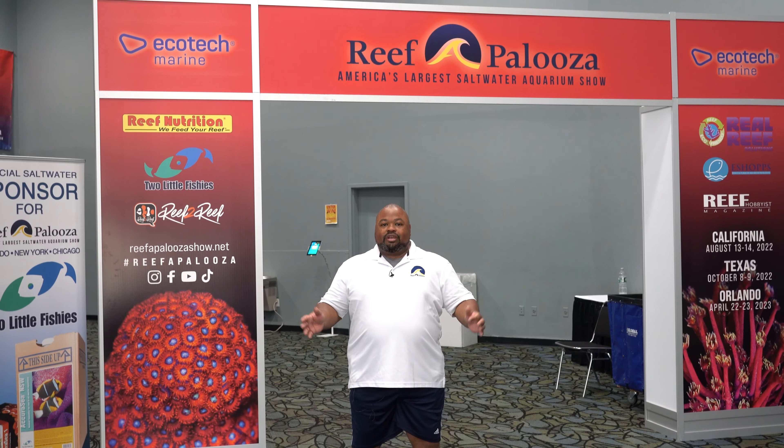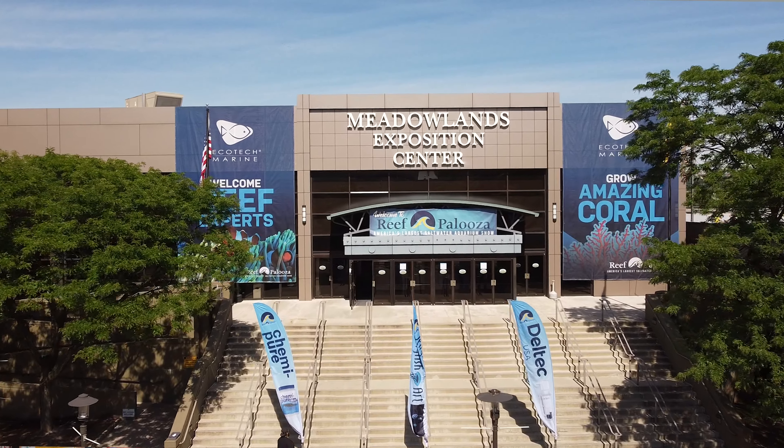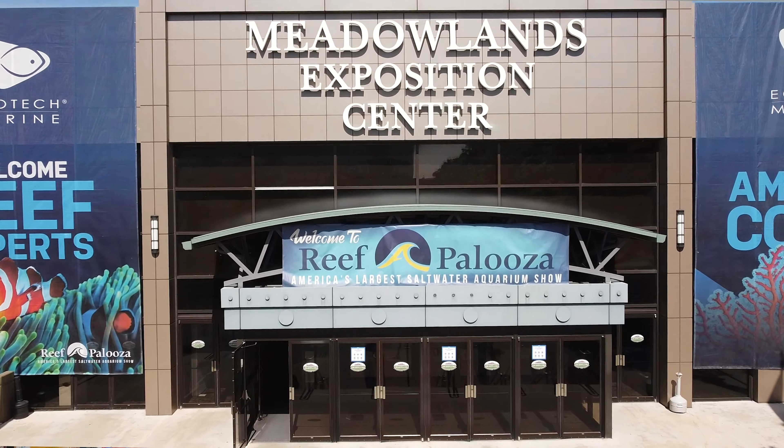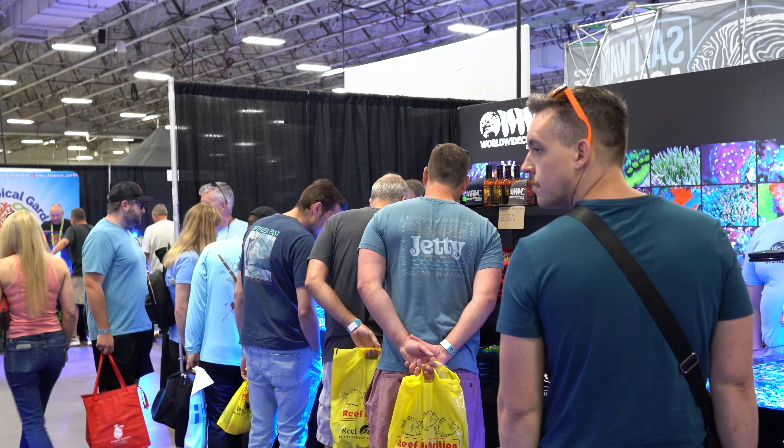Welcome to Reef-A-Palooza New York. You get to see everything under the stars — the best corals, the best products. The show's rolling on right now. Why don't we go inside and take a look?